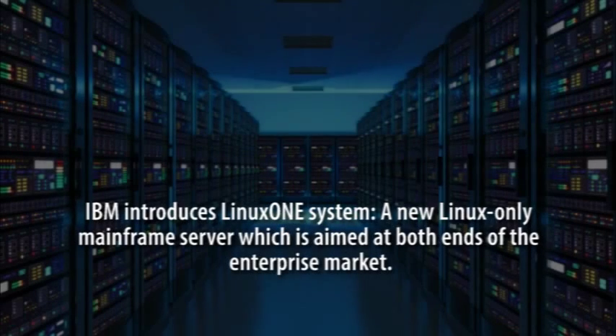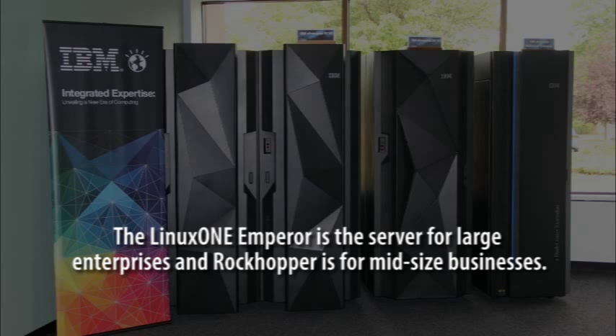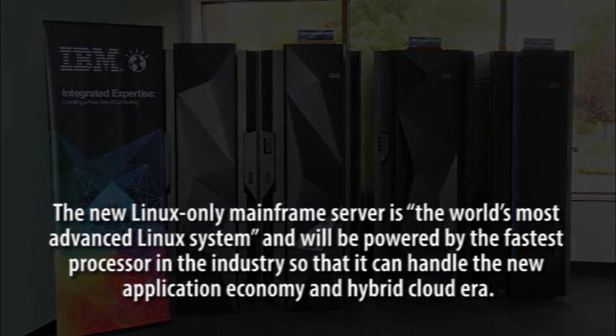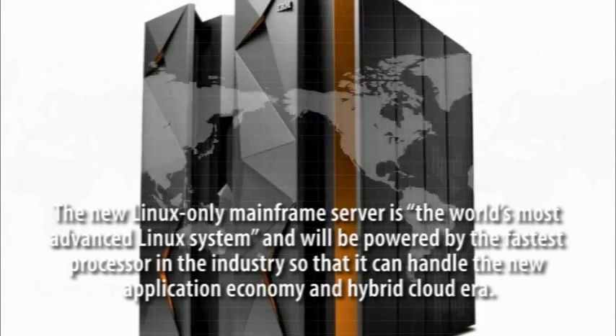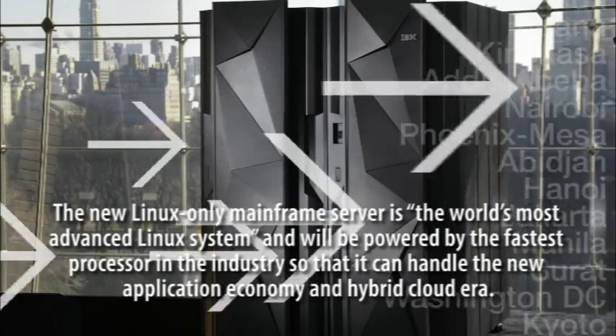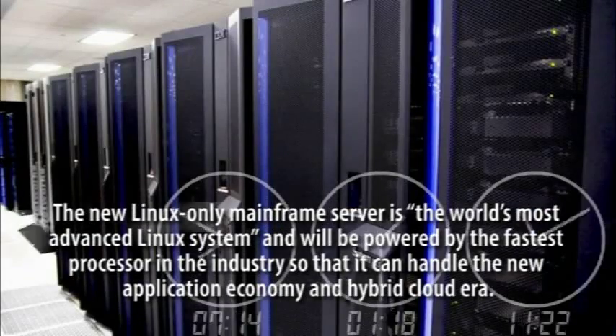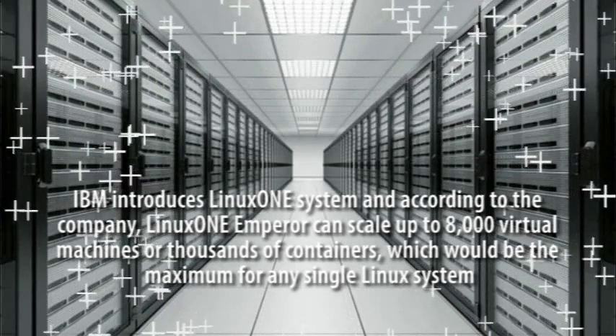IBM introduces LinuxONE, a new Linux-only Mainframe server aimed at both ends of the enterprise market. The LinuxONE Emperor is the server for large enterprises, and Rockhopper is for mid-size businesses. The new Linux-only Mainframe server is the world's most advanced Linux system and will be powered by the fastest processor in the industry, so that it can handle the new application economy and hybrid cloud era.